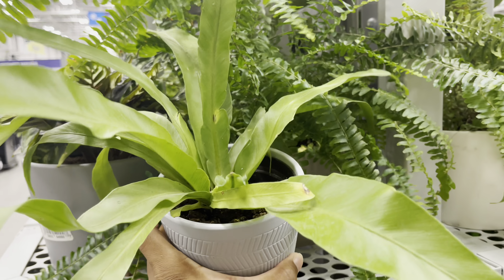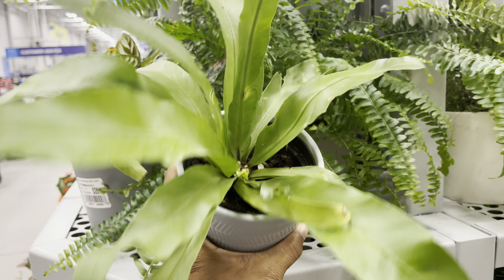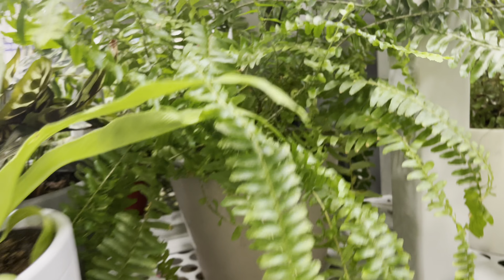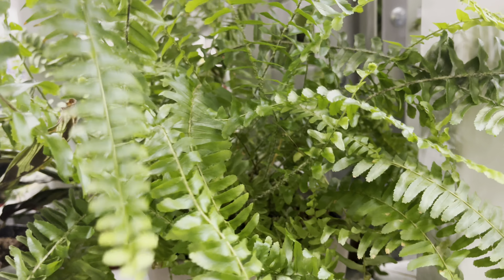$15 for the Birdnest Fern and $27 for the Boston Fern.